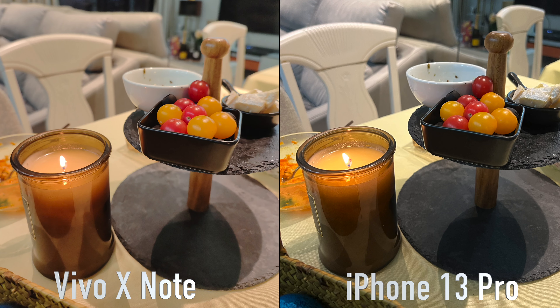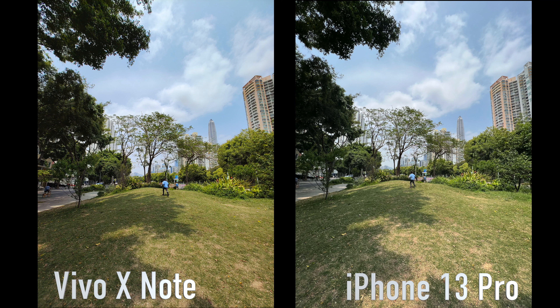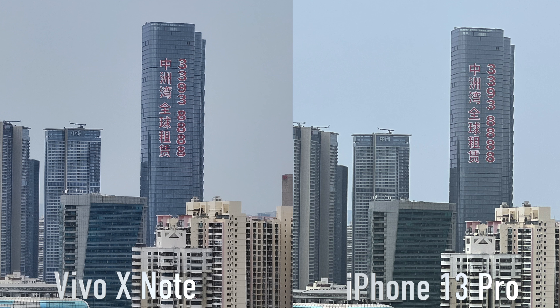The Vivo X Note is a colossal powerhouse of a phone. With its 7-inch screen and $1,000 price tag here in China, this flagship beast is packed with a feast of awesome hardware and software goodness. At the moment it's only available in China with no international release date, but if you want to get your hands on it I'll put a link in the description — expect the price to go up somewhat if it's being shipped from China.